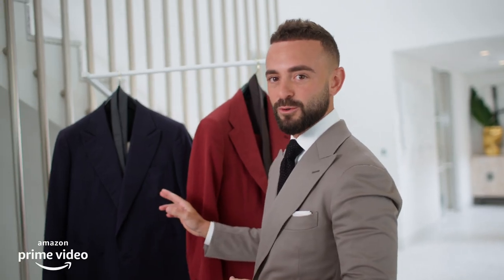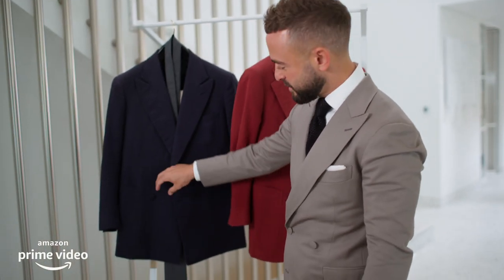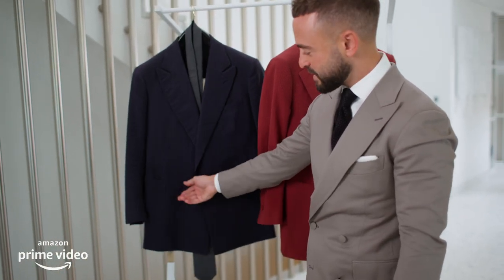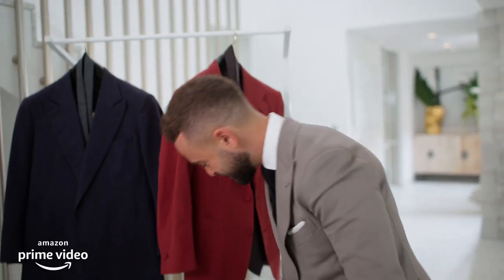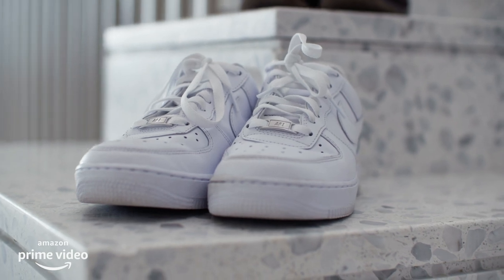Look number two, also bespoke. What I love about designing your own suits is the devil is in the detail — double-breasted, single button, and the button is actually made out of the same fabric as the suit. This pairs beautifully with a pair of crisp AF1s. That's a look.